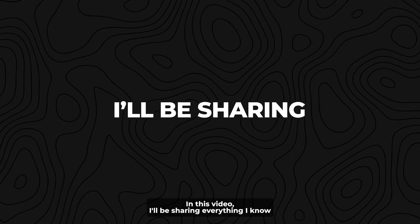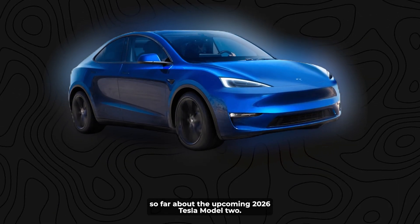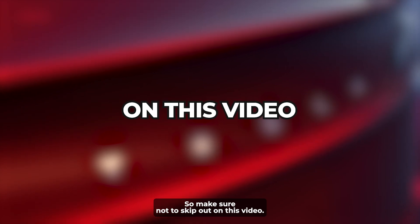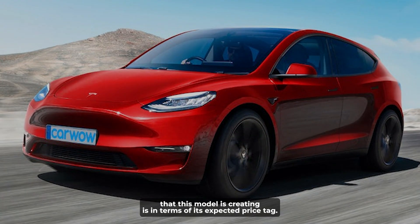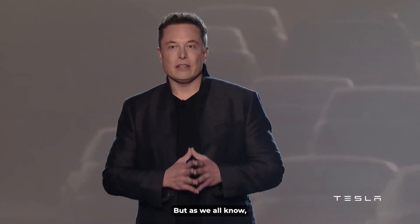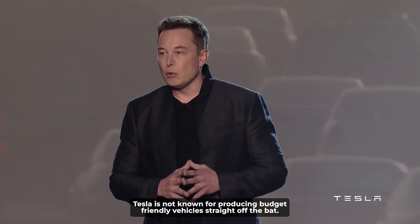In this video, I'll be sharing everything I know so far about the upcoming 2026 Tesla Model 2. The biggest hype that this model is creating is in terms of its expected price tag, but as we all know, Tesla is not known for producing budget-friendly vehicles straight off the bat.